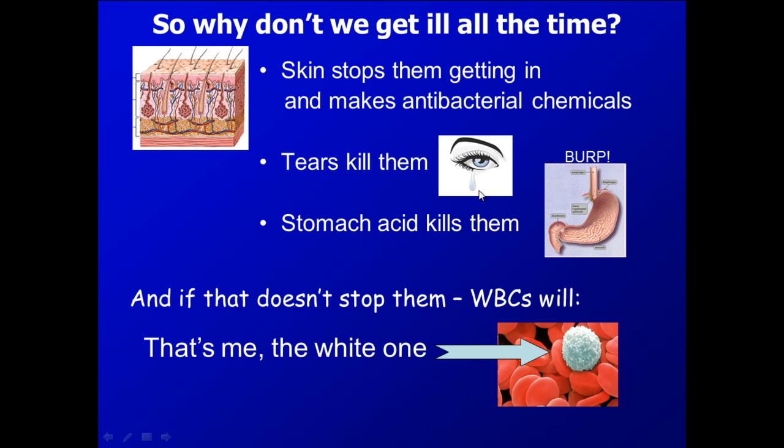You have a specific type of blood cell that actually deals with foreign infections, and these are called white blood cells — hence the drawing here. The specific name for white blood cells is leukocyte. You might have heard the word 'leuko' before in leukemia — leukemia is a cancer of white blood cells. So anytime you hear the word leukocyte, that means white blood cell.